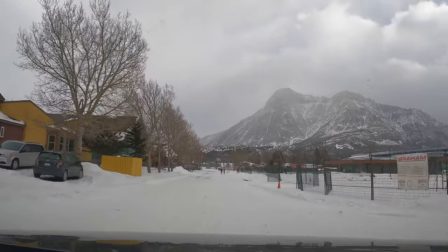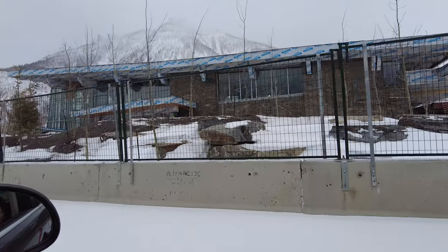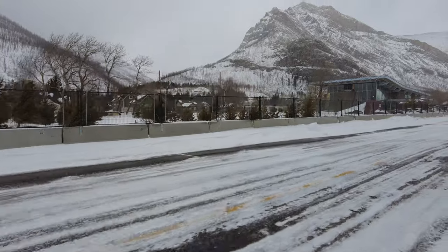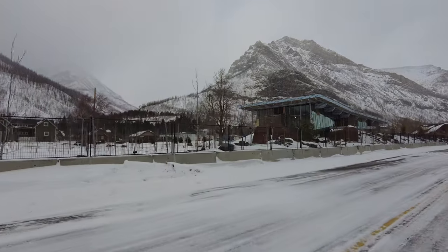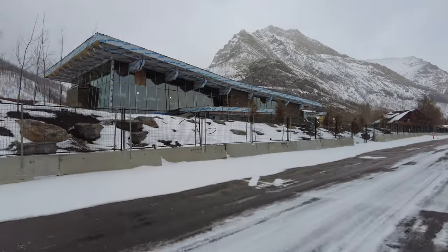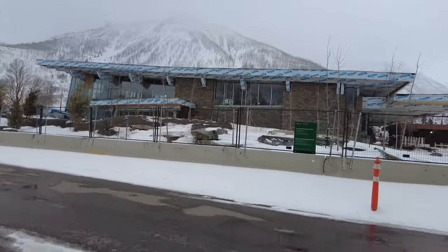I mentioned in the previous episode that the park visitor center was burned down during the fire. Well, this is the site and the construction of the new visitor center. It is very large in comparison to the previous one — you'll see that it takes up an entire block. It looks like they're going to have some outdoor activity space or a park attached to the center as well. They were working on it the whole time we were there on a weekend, so I'm assuming they're looking for an early opening when the park opens officially.